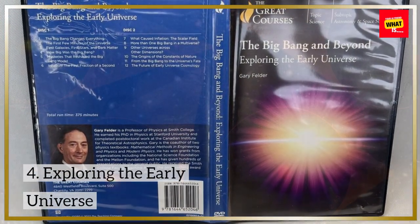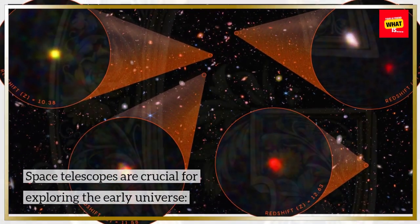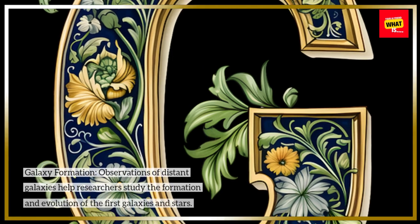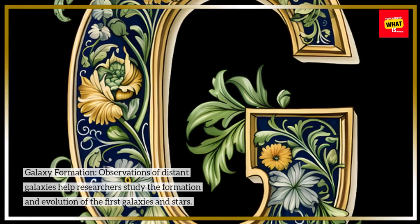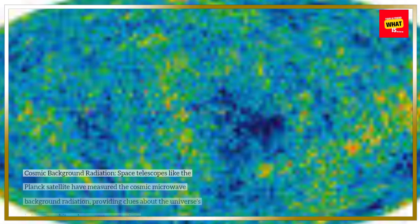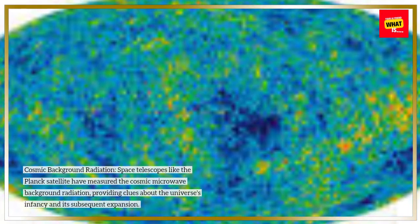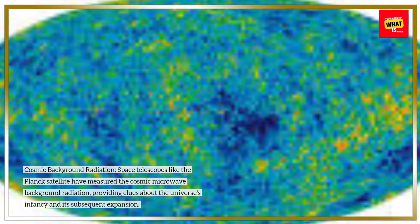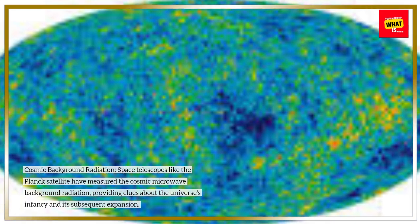Exploring the Early Universe. Space telescopes are crucial for exploring the early universe. Observations of distant galaxies help researchers study the formation and evolution of the first galaxies and stars. Space telescopes like the Planck satellite have measured the cosmic microwave background radiation, providing clues about the universe's infancy and its subsequent expansion.